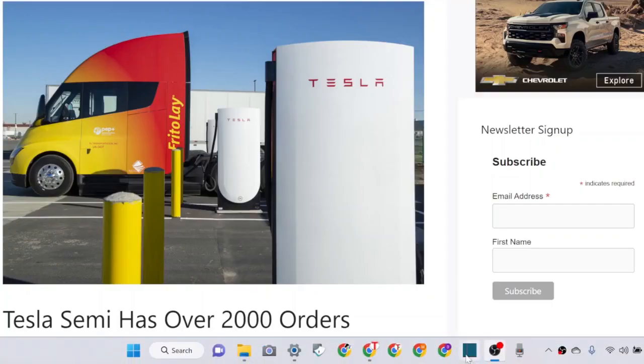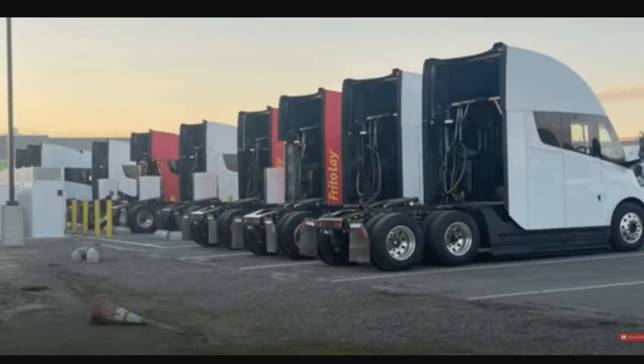What a sight. Two photos taken at Frito-Lay's site show at least eight Tesla Semis parked side by side. Before today, we have never seen so many Tesla Semis in one place. We still don't know how many more were delivered, but it looks like the fleet has grown.